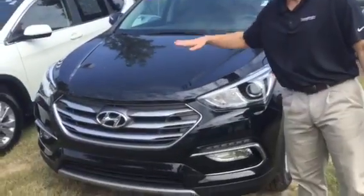Hey Ellen, this is Jacob at Tamron Hyundai. I want to say thank you for inquiring on the 2018 Hyundai Santa Fe. I want to show you this vehicle right here — it's clean on the inside and outside, and only 3,000 miles on this vehicle.